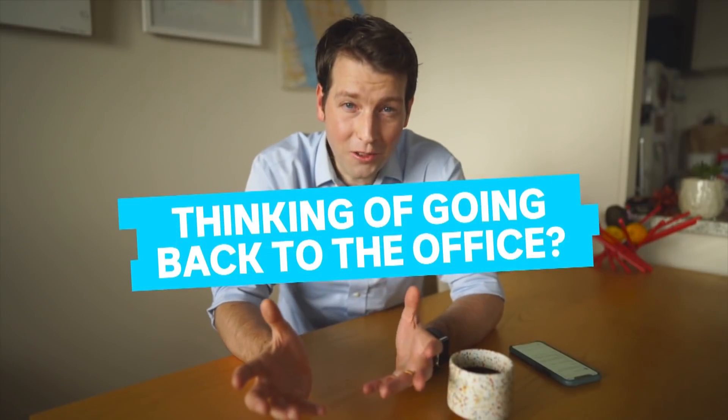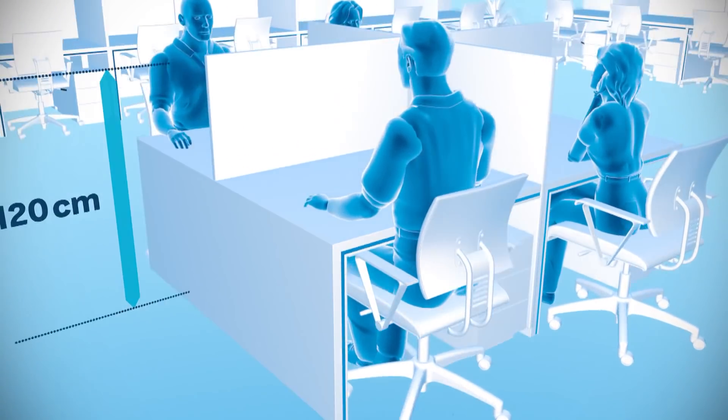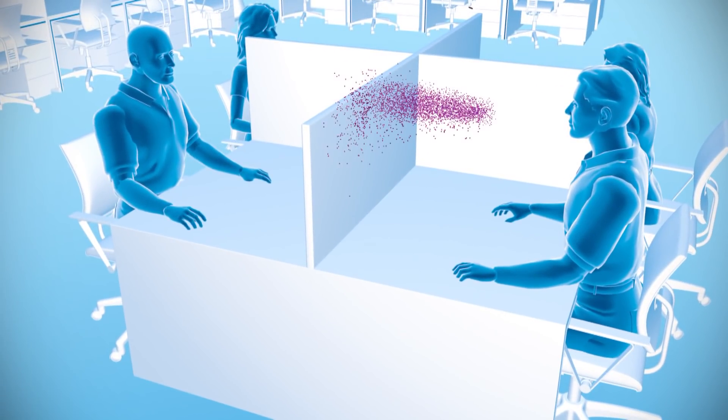Thinking of going back to the office? Hold up. Do you want to know what happens when someone sitting at the desk opposite from you coughs? This simulation is about to show you exactly where the particles go. Trust me, it's disgusting. Watch this.